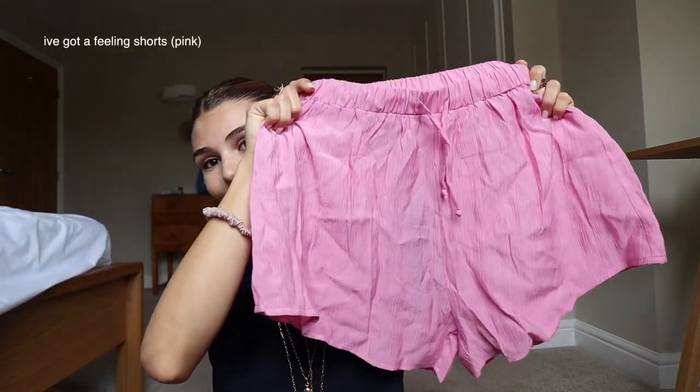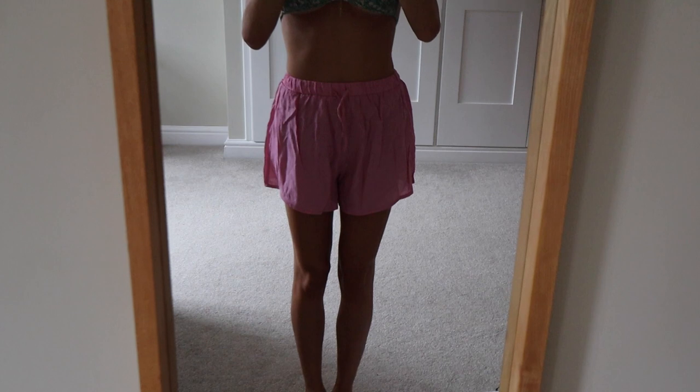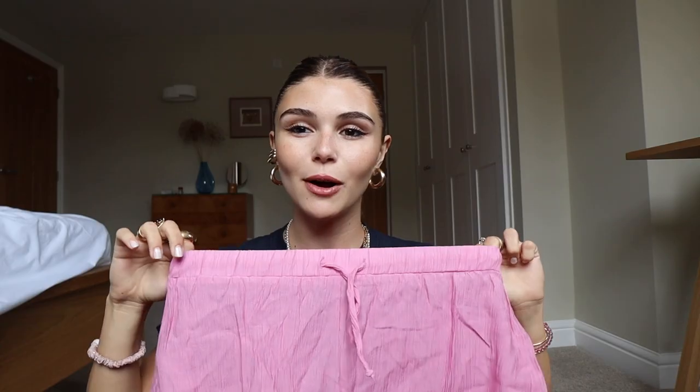I also love these pink flowy shorts because they are so comfortable, so lightweight, and they fit really well — just another staple for summer. I've also been loving a short like this with a bikini and then a big button-up thrown over with sneakers or something casual.